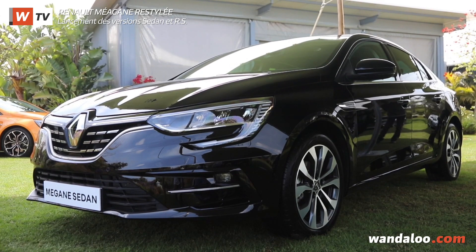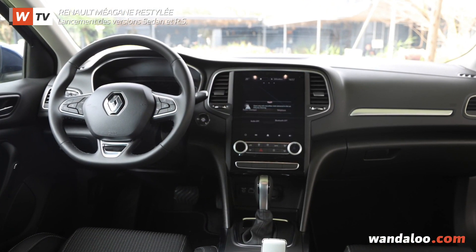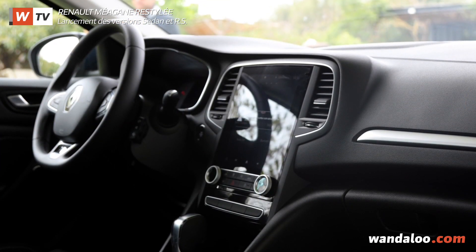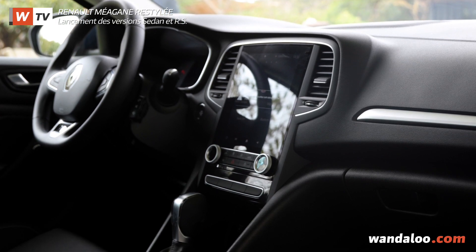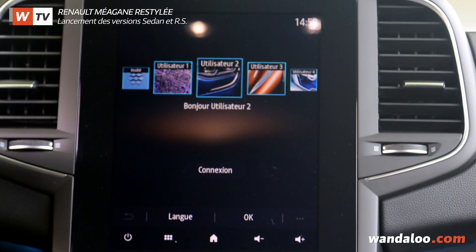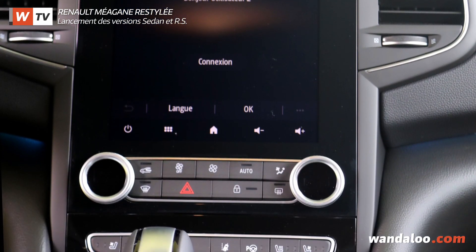Les évolutions sont plus remarquables à bord. La Megane Sedan hérite d'une instrumentation numérique atteignant 10,2 pouces sur les finitions hautes et d'un nouvel écran tactile central affichant une diagonale de 7 pouces sur les finitions les plus accessibles et de 9,3 pouces sur les versions les plus huppées. Il s'agit de l'interface du nouveau système multimédia EasyLink, synonyme d'une connectivité en net progrès.